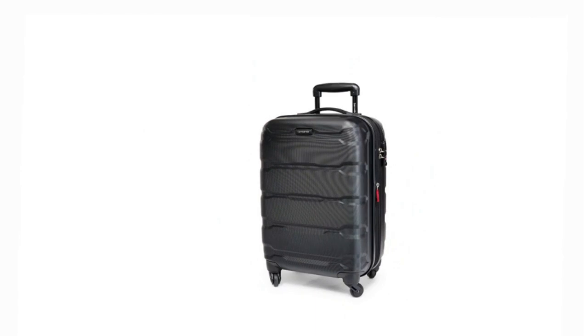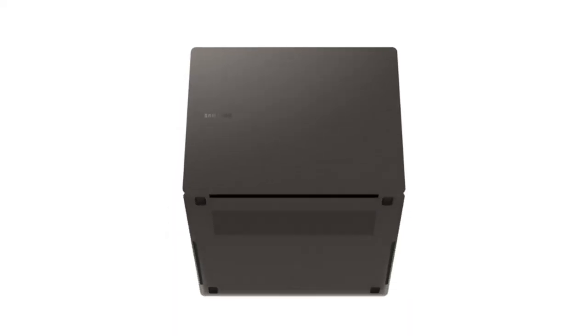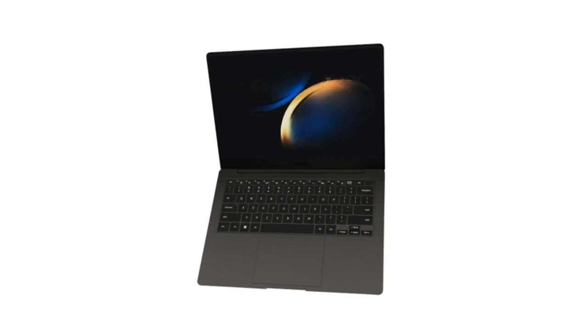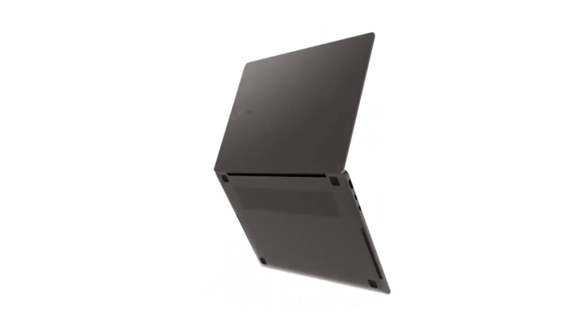If you are one of those people who can't leave their laptops behind, we feel you. Our devices are more than just gadgets — they're extensions of ourselves. But when it comes to air travel, should you toss it in your checked luggage or carry it on board? We'll break down everything you need to know to ensure the safe and secure transportation of your trusty companion.